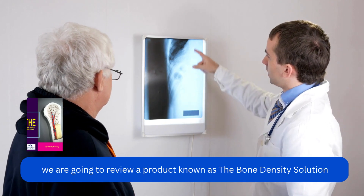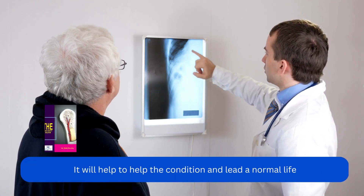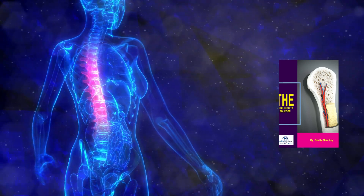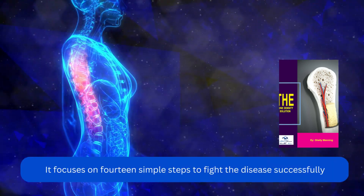We are going to review a product known as the Bone Density Solution. It will help to address the condition and lead a normal life. The Bone Density Solution is available in an e-book form. It focuses on 14 simple steps to fight the disease successfully.